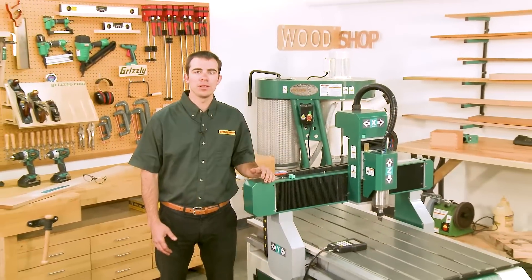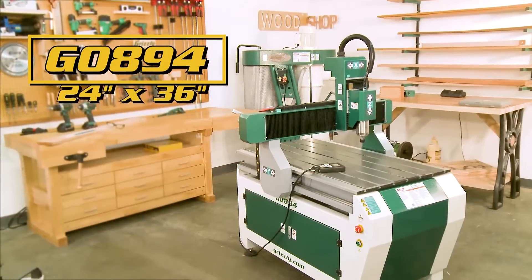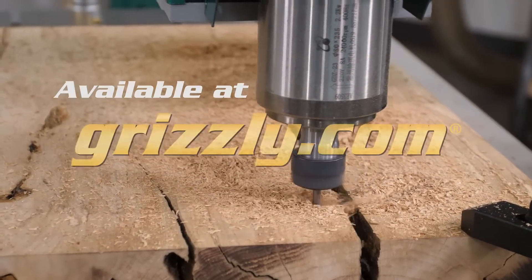Take your shop's capabilities to the next level with the Grizzly G0894 24 inch by 36 inch 3 horsepower CNC router today, available on grizzly.com.